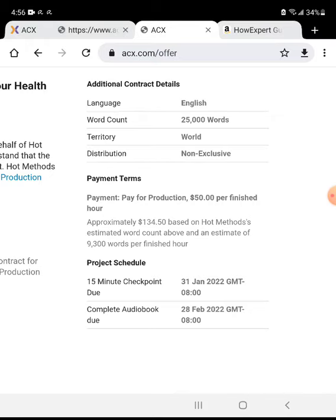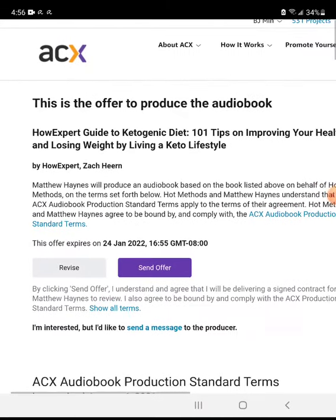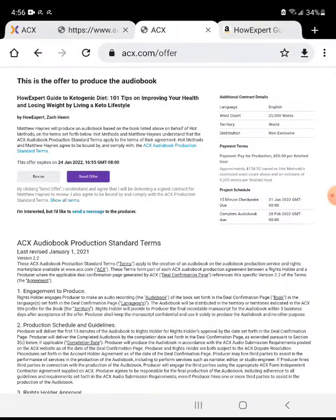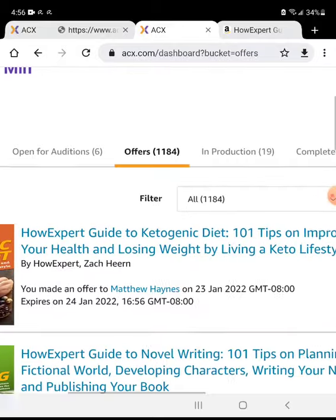Click 'Preview Offer' and double-check everything — mainly make sure it's non-exclusive, it has to be non-exclusive. Once everything looks good, click 'Send Offer.' There you go — I sent the offer to the narrator. Now I just have to wait for the narrator to respond.